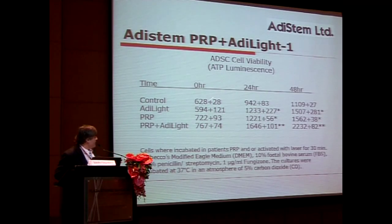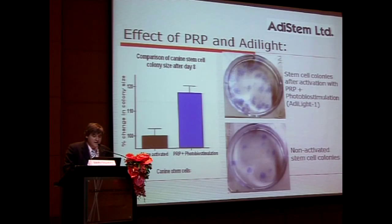When we look at the proliferation of adipose-derived stem cells — control — and we looked at the light, but when we put the PRP together with the light we get far more activation. If you look at colony formation units from adipose-derived stem cells, after a few days you'll see they are far more formed if they're photo-stimulated with PRP.